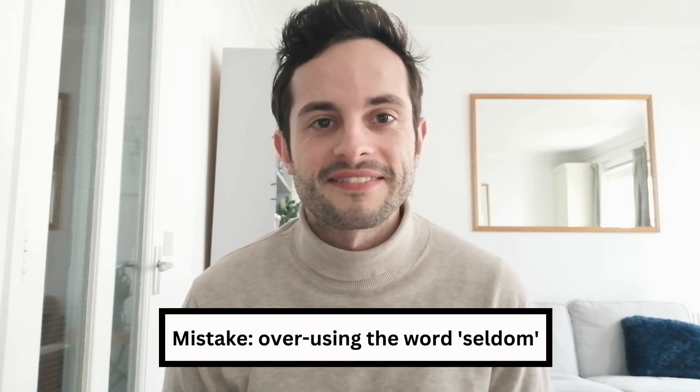Number one. The first mistake my students often make when speaking English is overusing the word 'seldom', which ironically means rarely. Whilst this is grammatically fine and is often used correctly by my students, the truth is we hardly use this word. It sounds archaic, old-fashioned and too formal. For example, my students might say 'I seldom go to the cinema.' This is absolutely fine and makes perfect sense, but it just sounds too old-fashioned. So instead, don't be afraid to use 'rarely' — 'I rarely go to the cinema.' This is much more natural, albeit less exciting.